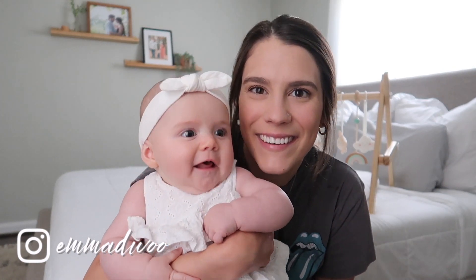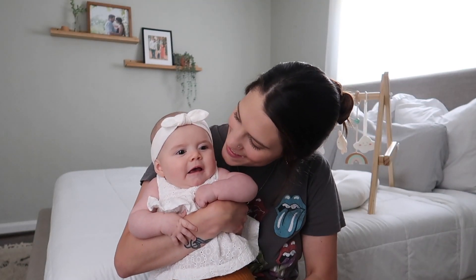Hello everyone and welcome back to my channel. My name is Emma — if you're new here, I'm a mom of two. Today I'm doing my baby girl's four-month baby update and also a short postpartum update for me. If you're interested in motherhood or lifestyle content, definitely hit that subscribe button and turn on post notifications. Look at this sweet little girl — there's a mirror behind the camera so she's smiling at herself.